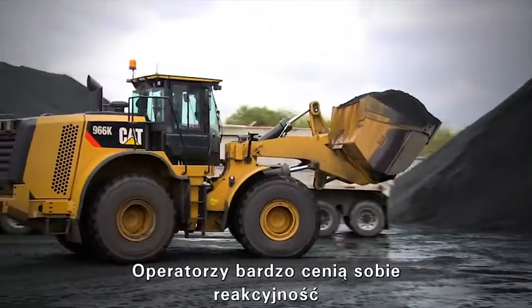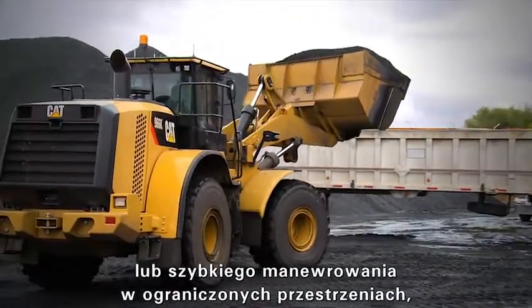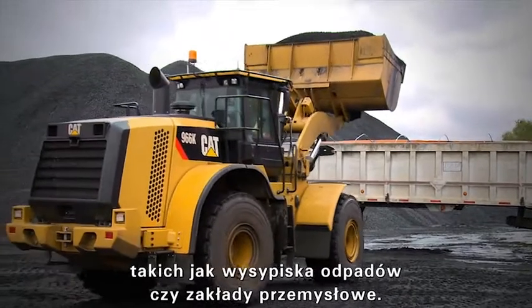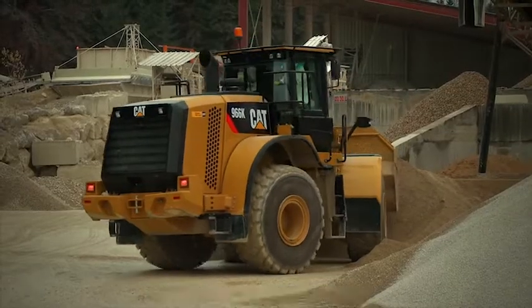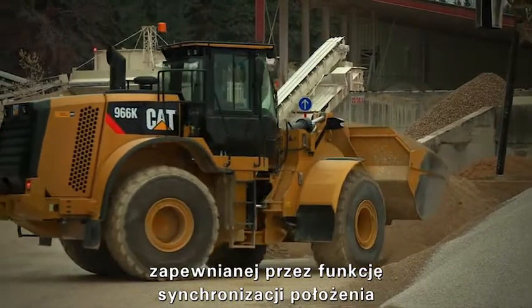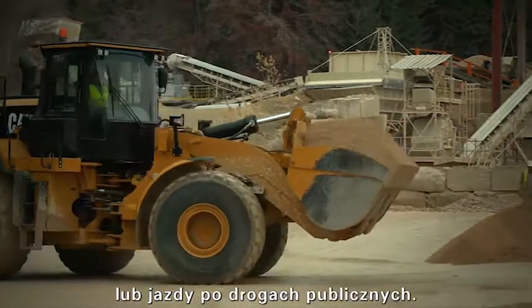Operators love the responsiveness when doing tight V truck loading or quick maneuvering in tight spaces like waste transfer stations or industrial sites. They also feel secure when doing load and carry, empty tramming, or roading due to the precise control provided by the force feedback feature.